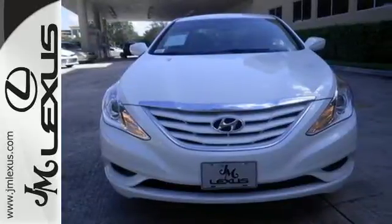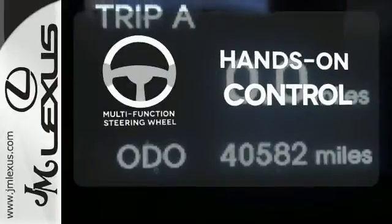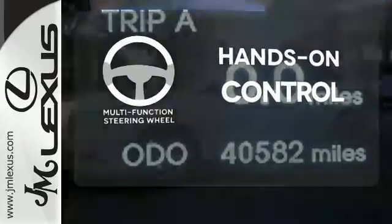Plus, you'll enjoy a smoother ride with the four-wheel independent suspension. The multifunction steering wheel helps keep your eyes on the road and your hands on the wheel.